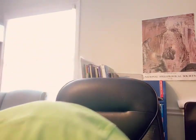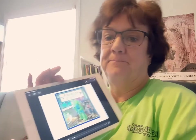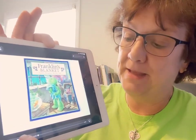I'm putting him down and I'm hoping he'll come out so we can see him. See that? It's Franklin's Blanket — so let's put it on. You can listen and watch the pages turn.